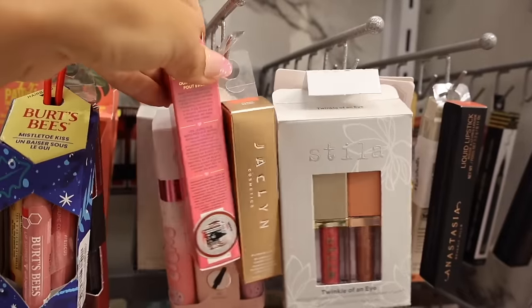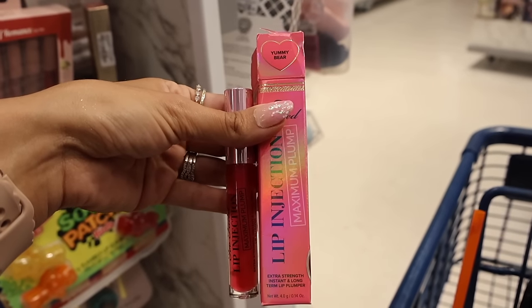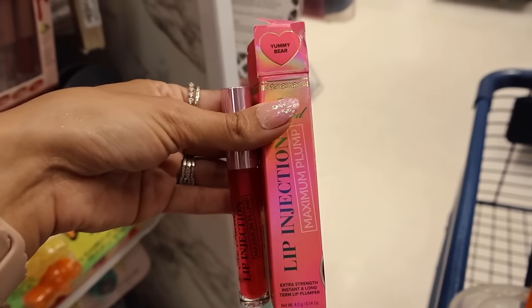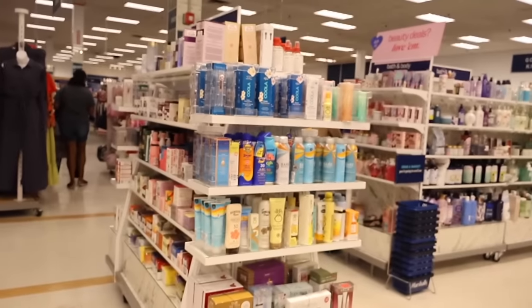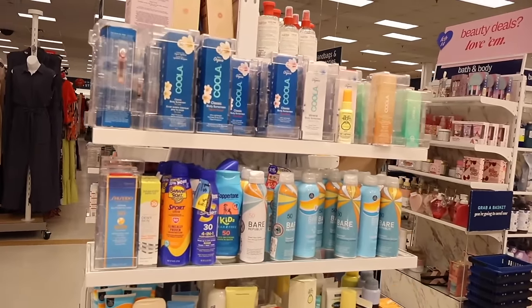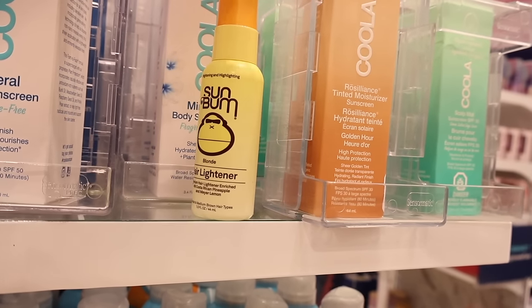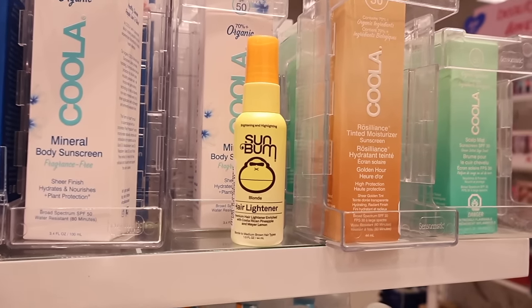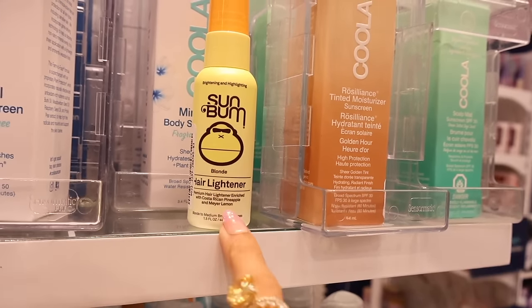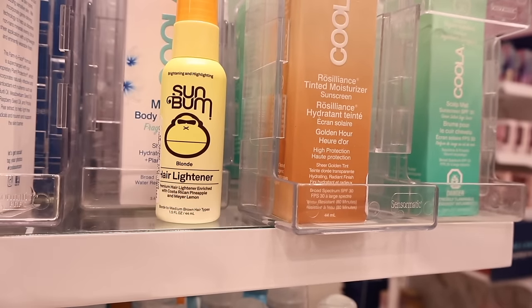A closer look — it has a little bit of glitter, really hard to see, and it will give a tint of color and make your lips look very plump. I'm opening it up to make sure no one has tried it. Over here they usually have the best sunscreen at Marshalls — look at this Sun Bum hair lightener for blonde hair for only four dollars! It smells amazing with lemon and pineapple — UV activated. Definitely picking this up!